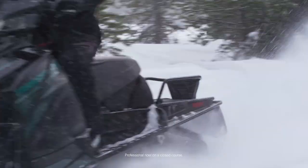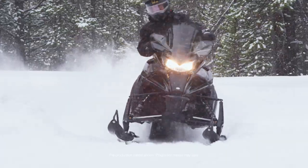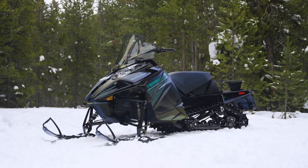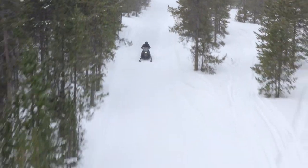Count on Yamaha's Transporter 800 to get the job done and still have time to play. At the heart of this maneuverable utility sled is a two-stroke 794cc engine with backup recoil starting.